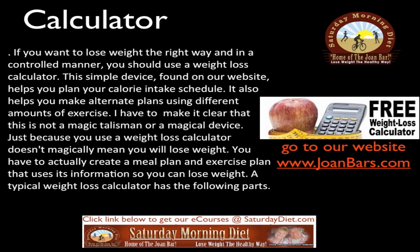If you want to lose weight the right way and in a controlled manner, you should use the weight loss calculator. This simple device found on our website helps you plan your calorie intake schedule and make alternate plans using different amounts of exercise. To be clear, this is not a magic talisman — just because you use a weight loss calculator doesn't mean you will automatically lose weight. You have to actually create a meal plan and exercise plan that uses its information.